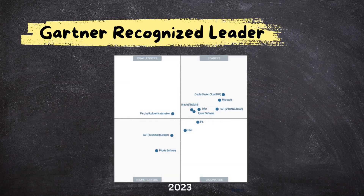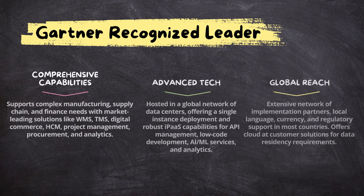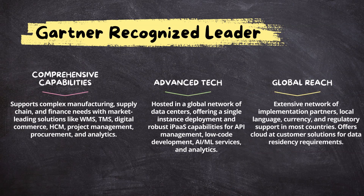In 2023, Gartner, a renowned research and advisory firm, recognized Oracle as a leader in cloud ERP solutions. Here is why: it serves upper mid-size and large industries, unlike NetSuite which supports mostly mid-size industries. Oracle Cloud ERP shines in comprehensive capabilities, advanced technology, and as a truly scalable ERP solution.